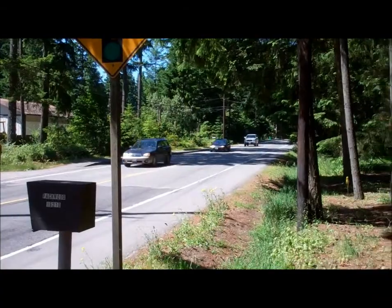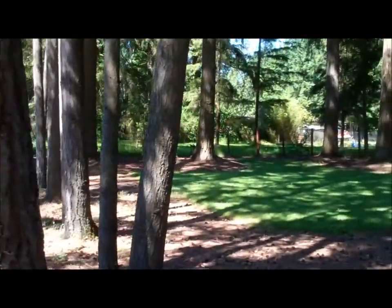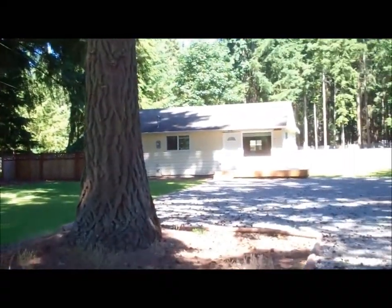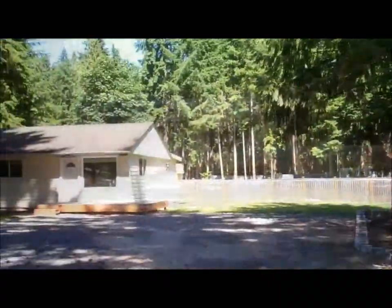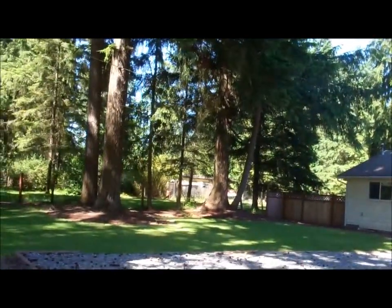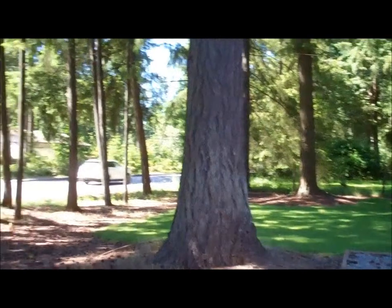In the busy Avondale Road, come in to your private retreat in Woodinville, Washington. Here among the towering trees is this remodeled home with lots of room to run and play. Come on in.